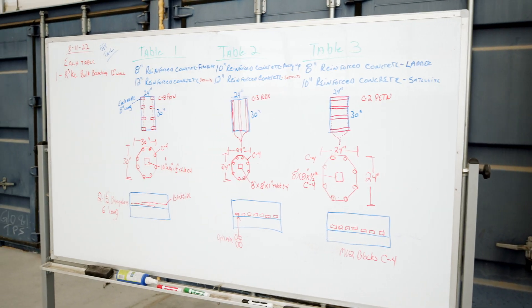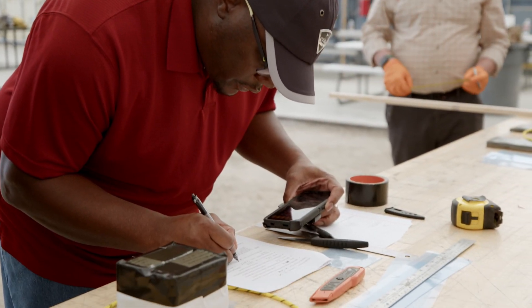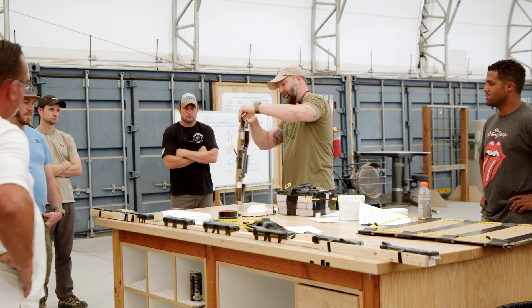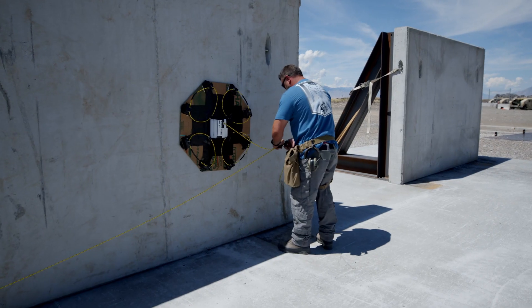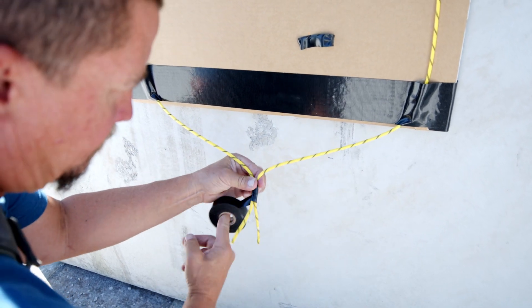They come out to us for two weeks at a time and we teach them the math, what kind of explosives to use on what targets, and the proper way to use the explosives. What we teach out here is primarily unique low explosive weight charges for doors, reinforced concrete walls, and steel. It's an application of explosive course more than a breaching course.